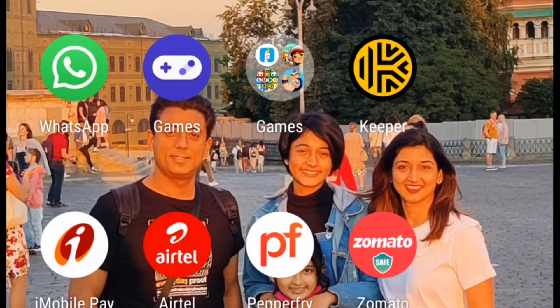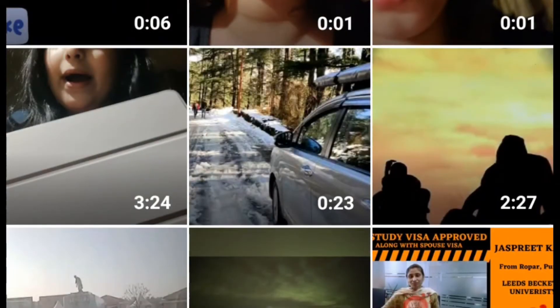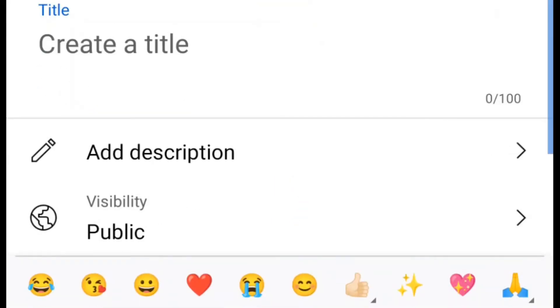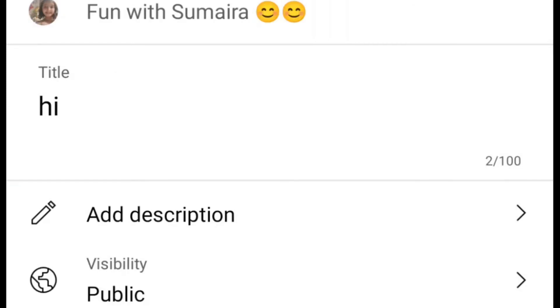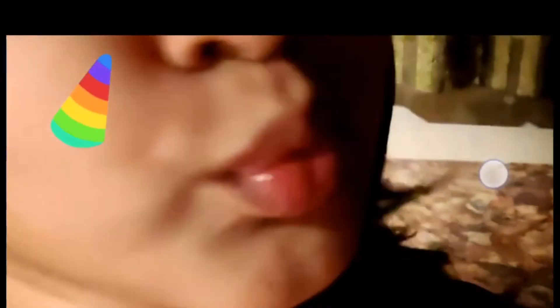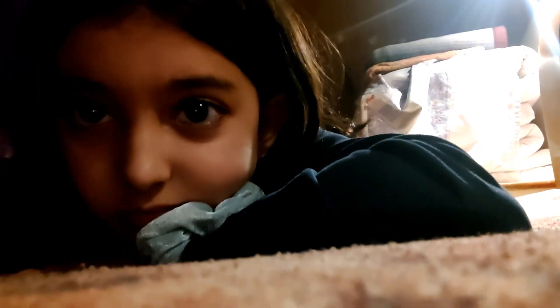Then I go on YouTube and I go to the bottom, I put in a title — I just wrote 'hi' — and then I go next. I will not upload it right now, but that's the process. Guys, please like, subscribe, share, and turn on post notifications!